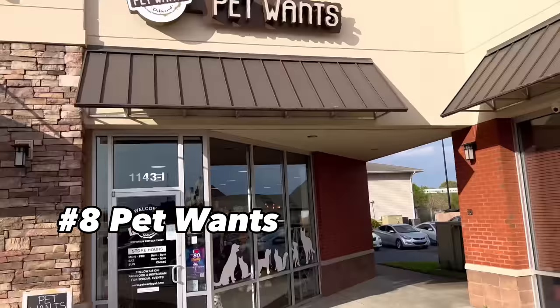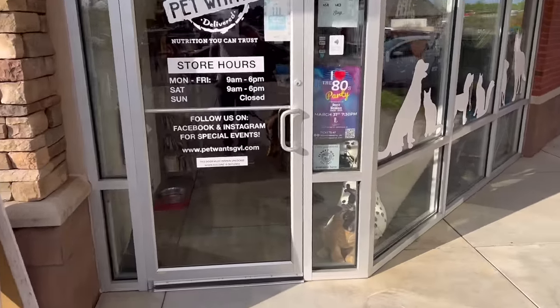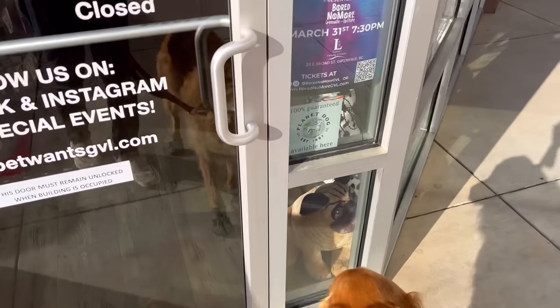We're going to go to a store we like to go to in Greenville called Pet One. They've got a lot of natural dog stuff, a lot of cool toys he likes. We're going to check it out.